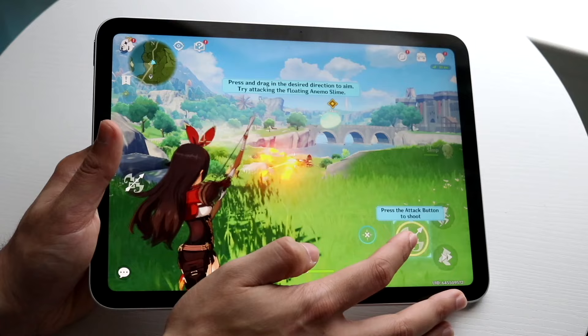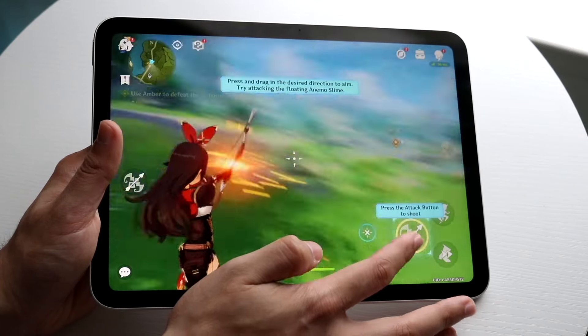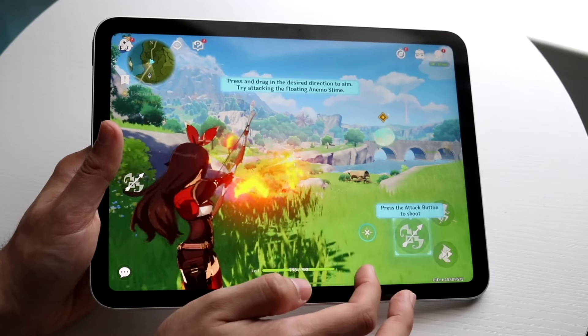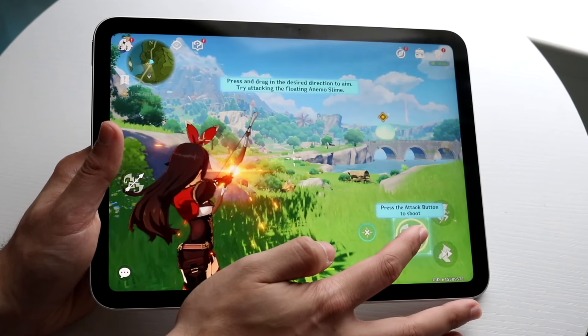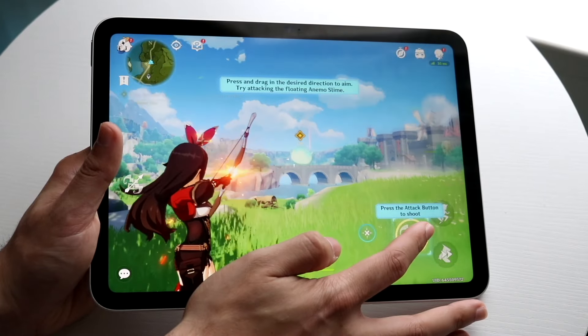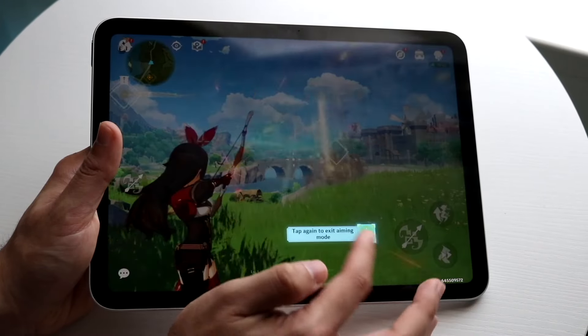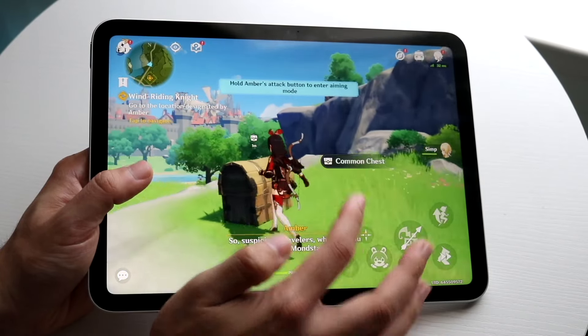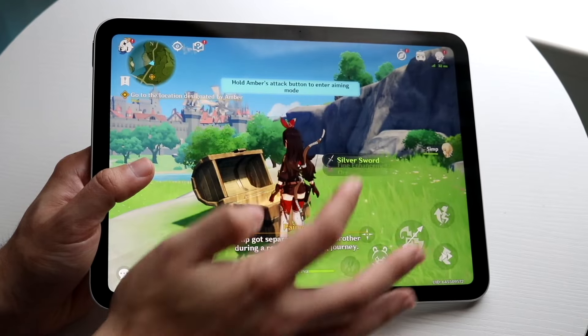The best way to think about this is like a laptop. With a laptop or MacBook, you can connect to a Wi-Fi connection around you, connect to a cellular hotspot from your phone, or go somewhere like McDonald's or Starbucks. You have a few different options there.